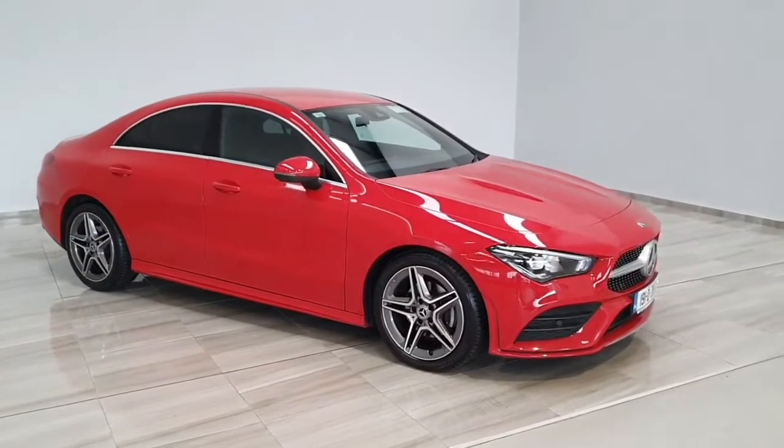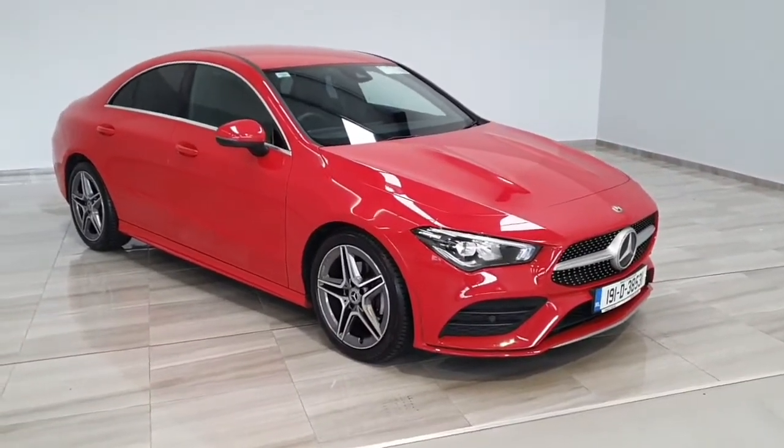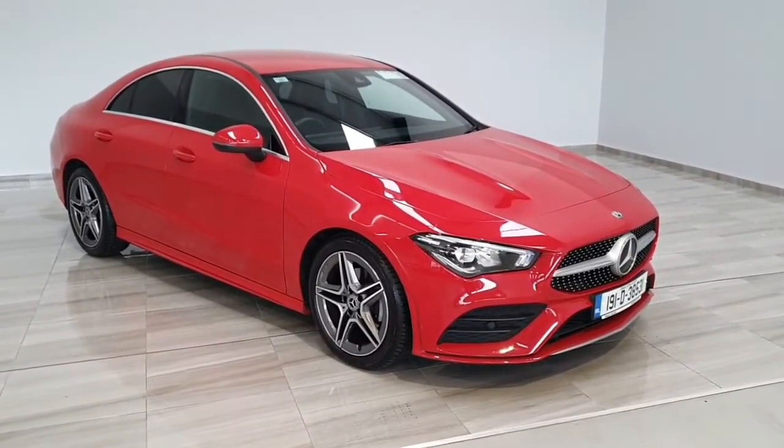This Mercedes has only covered 44,000 kilometres and has a full Mercedes history from new. This vehicle is available for test drive and viewing.